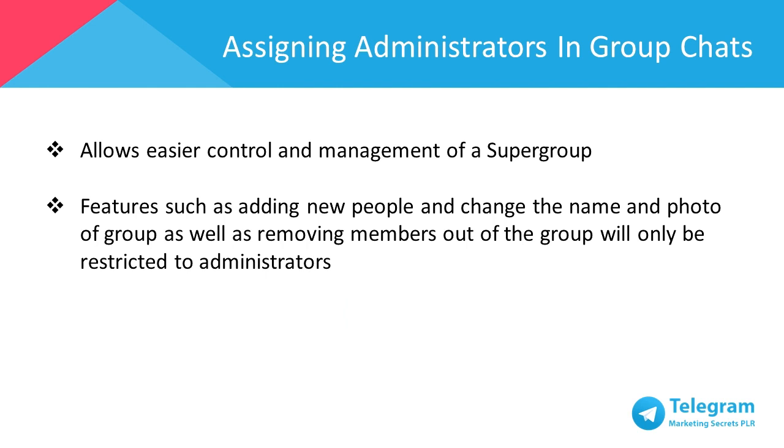Anyone can change the group's name and photo as well. Once the group becomes a large community, it takes more people to manage such a large group. This is where the administration mode comes into play. By having an administrator which can consist of one to several core members, it allows easier control and management of a super group. Features such as adding new people, changing the name and photo of a group, as well as removing members out of the group, will be restricted to administrators only.